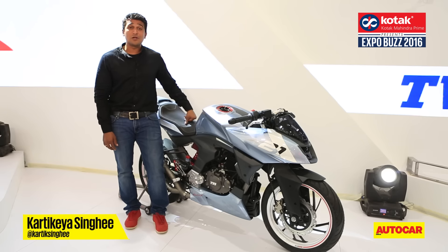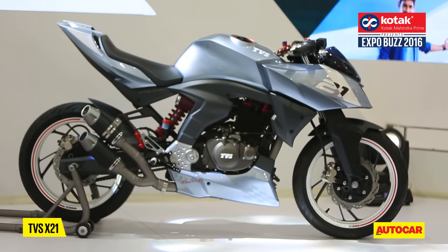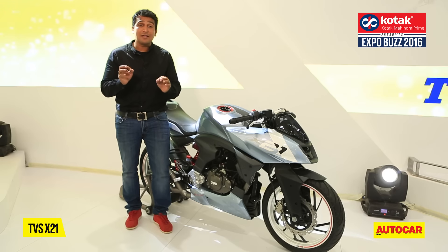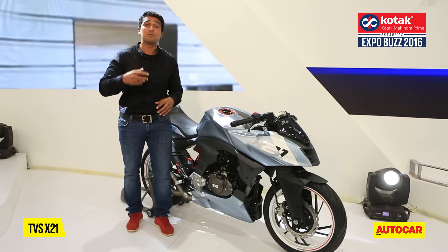What we've got here is the X21 Concept from TVS. Basically, it is the RTR204V that was launched recently, but this is meant for the race track. You can't go out and buy it. It's a bike that they have built to showcase what the future one-make TVS racing bikes will look like.